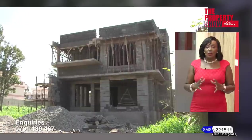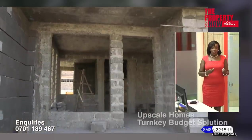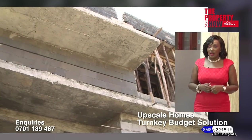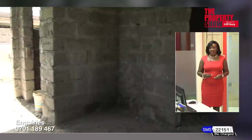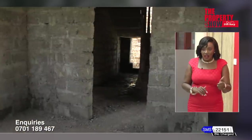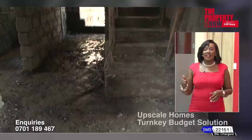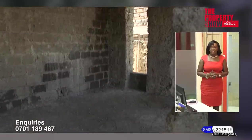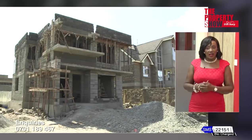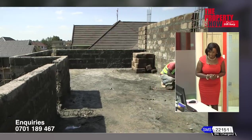Where are we now? Currently, the shell — which is the first stage of the construction — is complete. We are now on the second stage, which includes fixing the frame, steel and timber works, the windows and all the doors. That will be followed by plaster work, screeding of the floor, tile work, painting, cabinetry and sanitary fit-out. The last stage includes external works, water storage, driveway — and voila, the project will be complete.